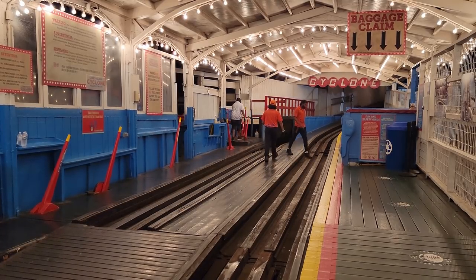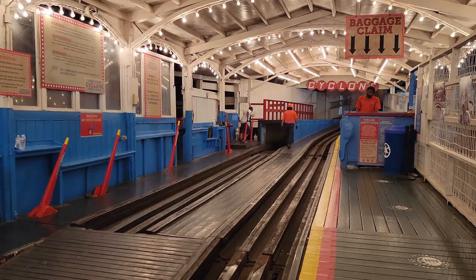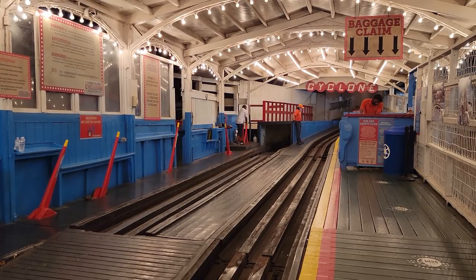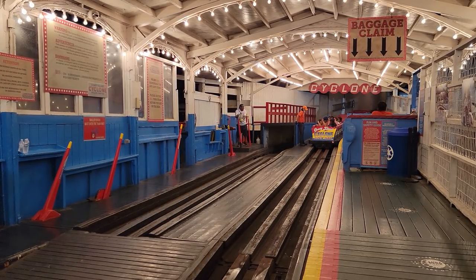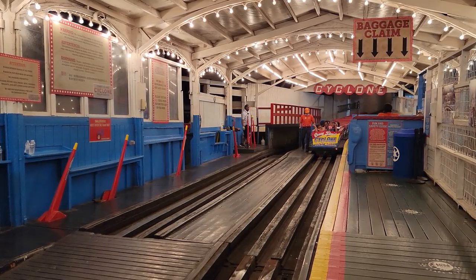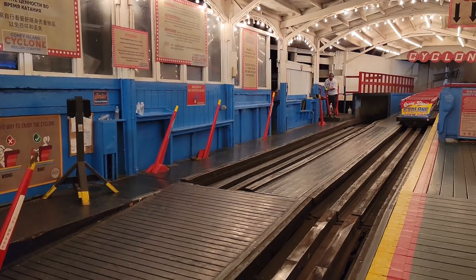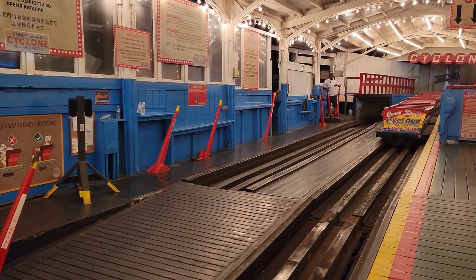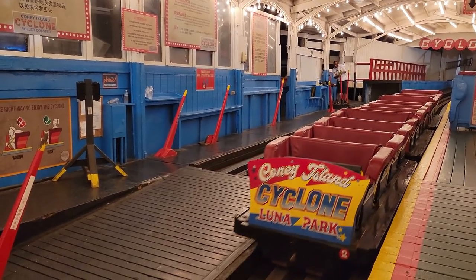There are a few notable things about the load platform. First, there is a manned baggage check at the back of the station — you get a wristband with a designated cubby so your items are safely secured while you ride. Second, there are no gates — not just no air gates, no gates at all — you stand right up against the track waiting for the train. Third, this coaster is manually operated with oversized levers in the station. It's always a treat to see coasters operated in this fashion because of how rare it is now.